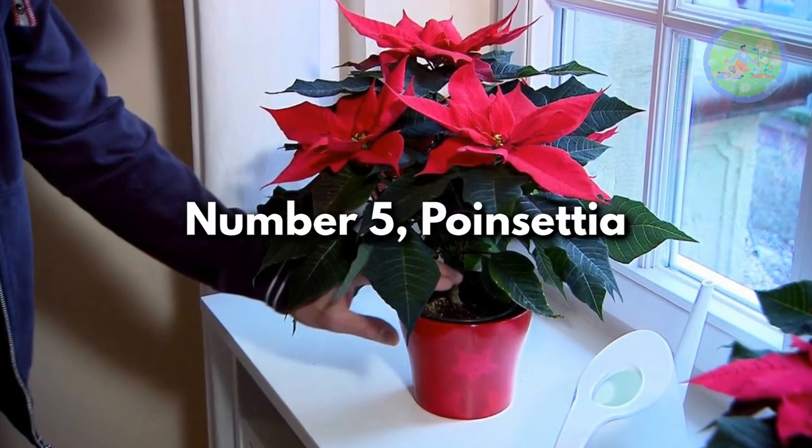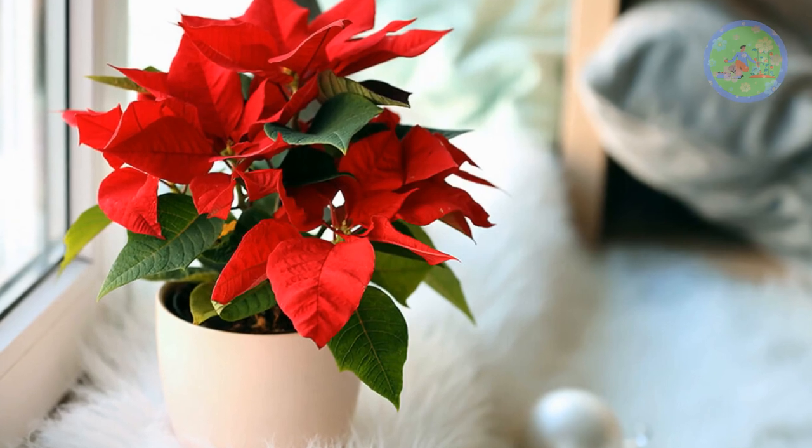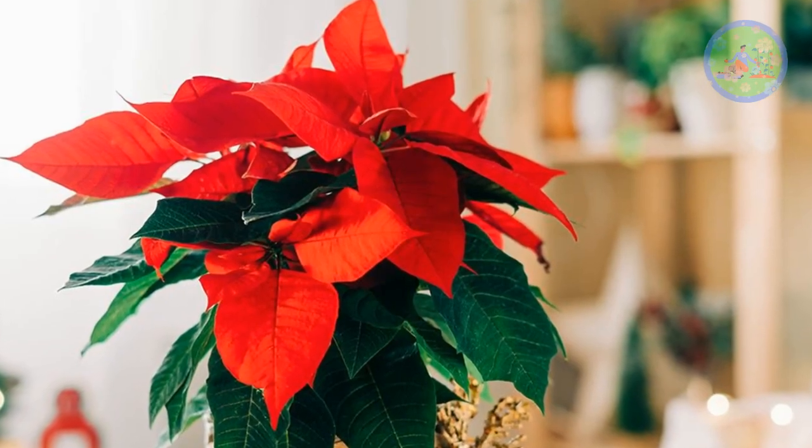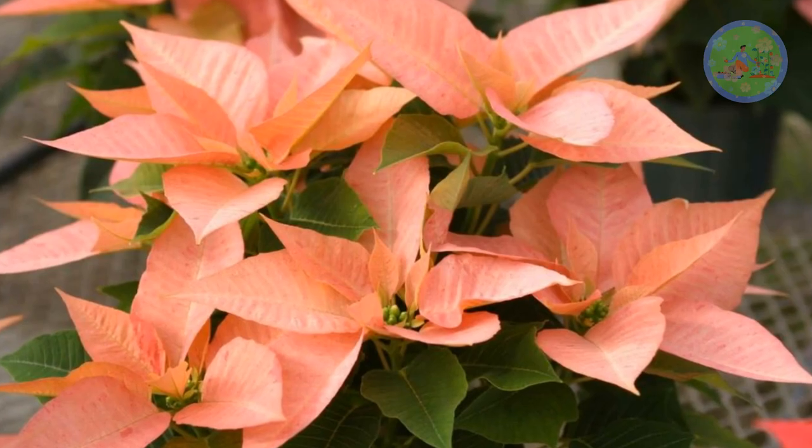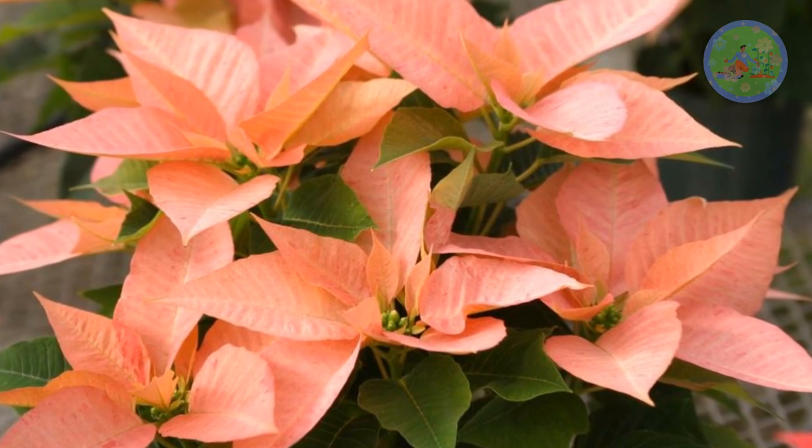Number 5: Poinsettia. The colored parts of the poinsettia are not actually the flowers — they are colored leaves called bracts. The true flowers are tiny clusters where the colored leaves meet. This tropical plant needs lots of bright light, at least 6 hours per day.